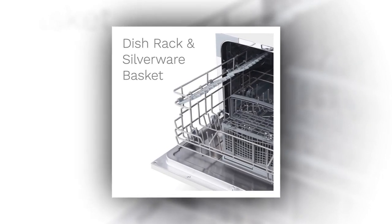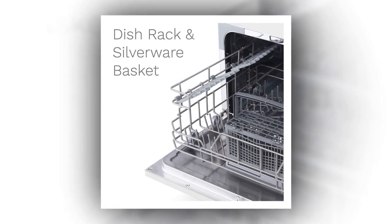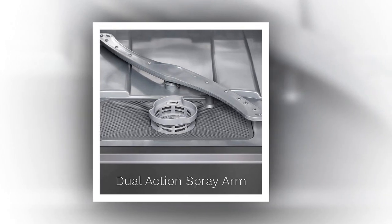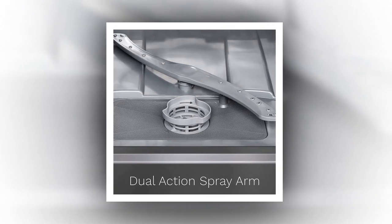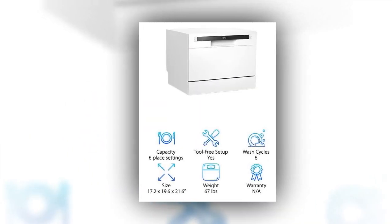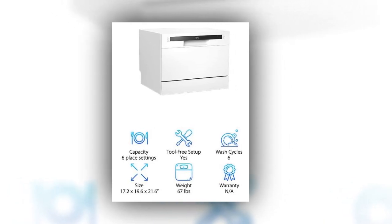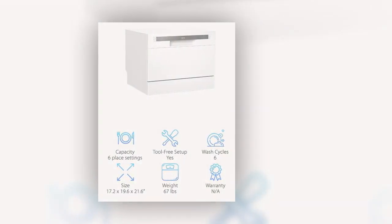It saves space but also saves water, so it's great to use if you don't use enough dishes to fill your full-sized dishwasher. It's simple to use and program, and it has six different wash cycle options: heavy, normal, eco, glass, speed, and rinse only. It's a great tool that is incredibly versatile, and all you need is a sink and some power to get it going.